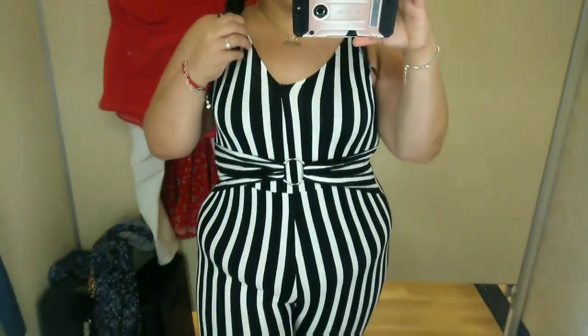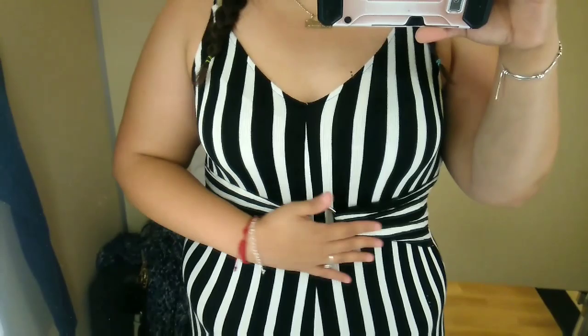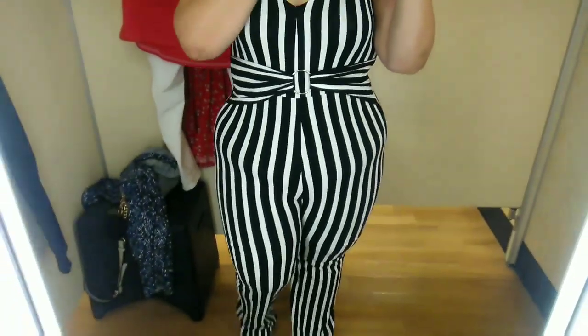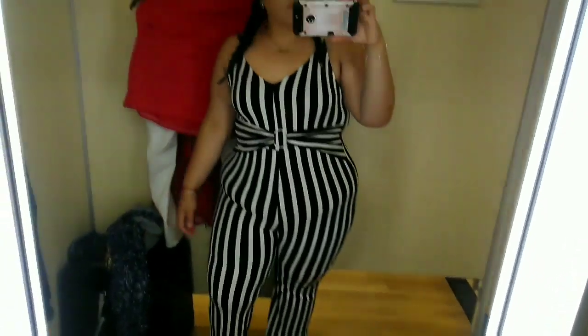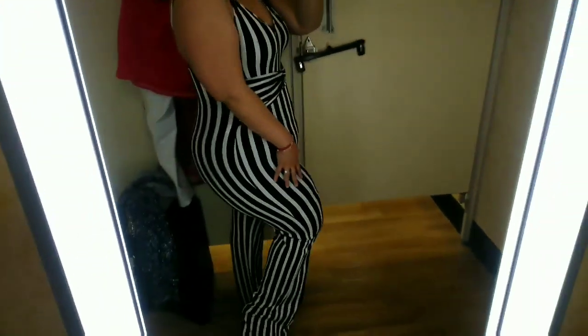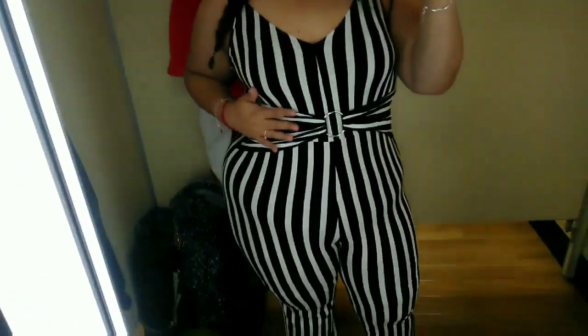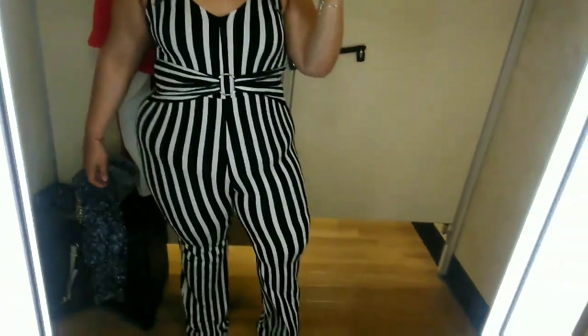So this outfit — oh my god. I liked it, but I didn't like it. I feel like I look like a freaking zebra. The only thing I liked about it was the waist area — it looks snatched. But everything else, oh my god, I did not like it at all. I don't even know what to say about this outfit. It's not my favorite; it doesn't look good on me. It's long, so if I were brave enough to wear it, I would wear it with some black or red heels just to stand out a little bit more. But yeah, this is not an outfit for me — I'm just showing you guys more outfits.